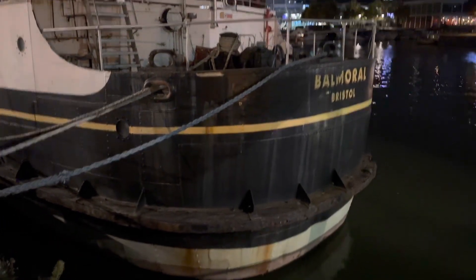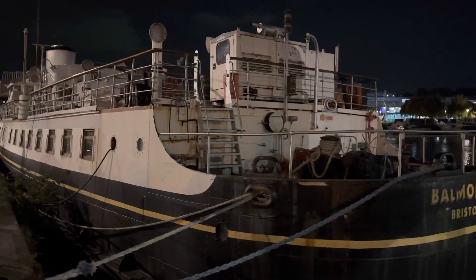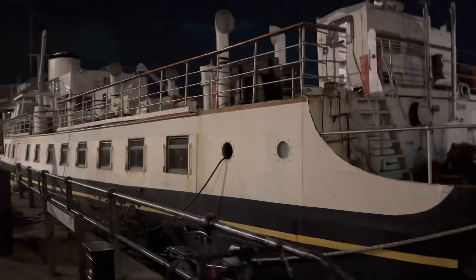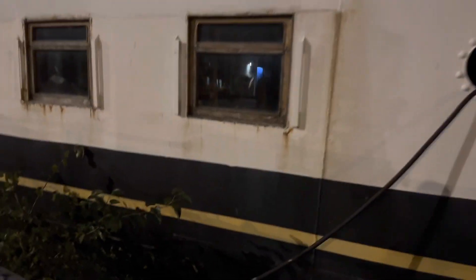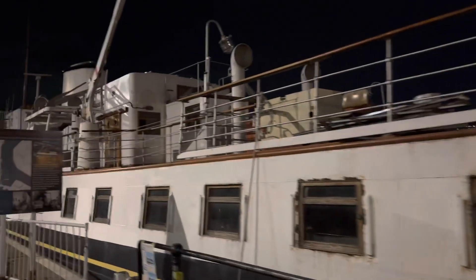What is going on boys and girls, welcome back to another video, still Bristol things. What I want to do is walk you along the Balmoral because this thing is absolutely epic. Come on, let's take a little look at this - how gorgeous is this? It's got a vibe about it, situated at Princess Wharf so you can literally just walk alongside it. They've seen better days I'll be honest with you, but how epic is this?